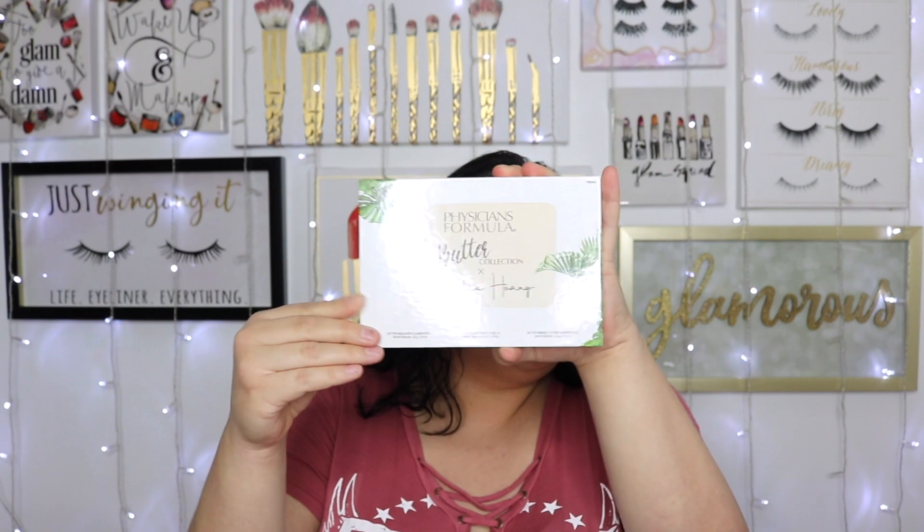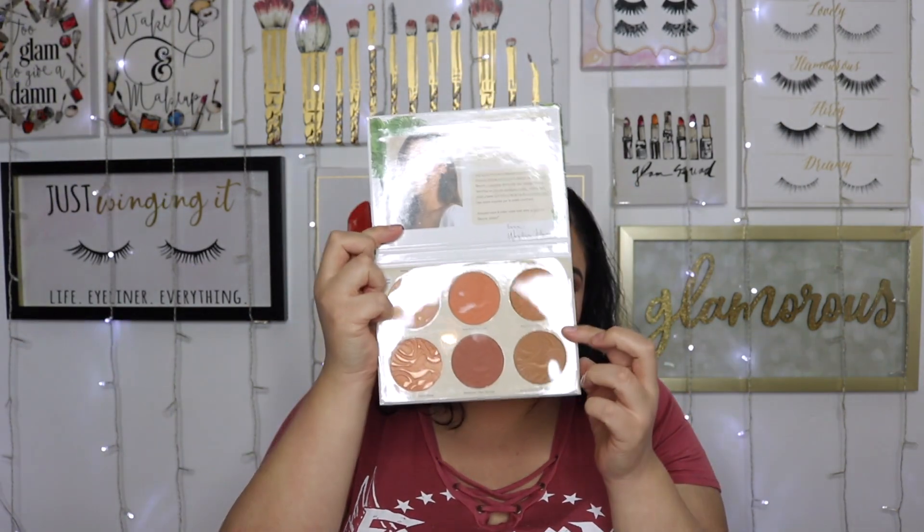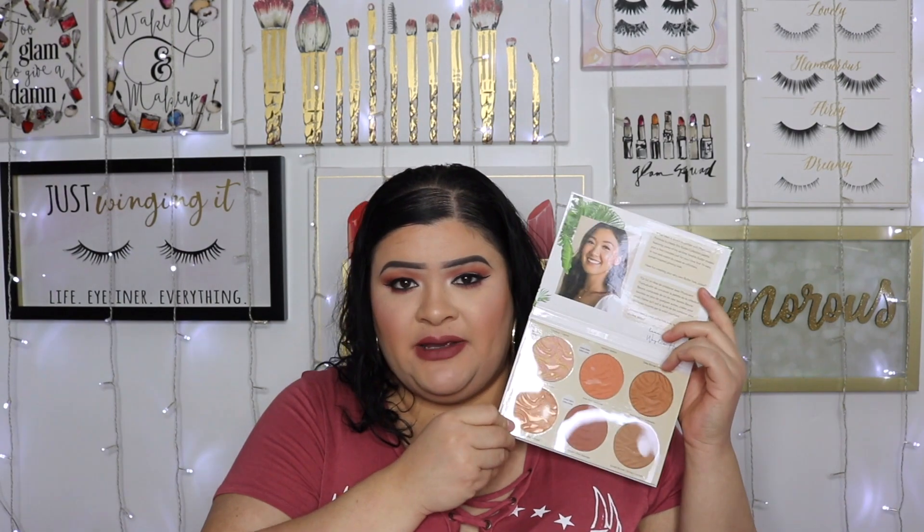Also from Physician's Formula, this is a Butter collection collaboration palette — I'm not sure I'm pronouncing her name right, but it really caught my attention. I love Physician's Formula's butter bronzers, blushes, and highlighters. This palette has two highlighters, two blushes, and two bronzers. Four of the products are limited edition to this palette. I'm excited because I needed something new to replace my almost-finished Cover FX bronzer.